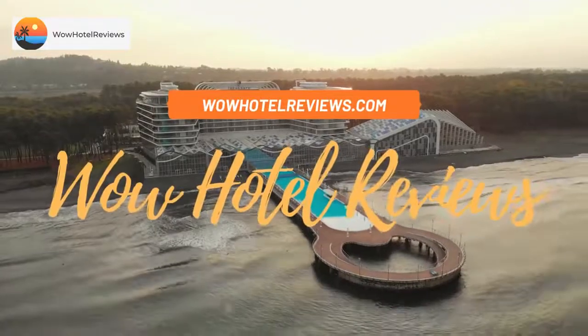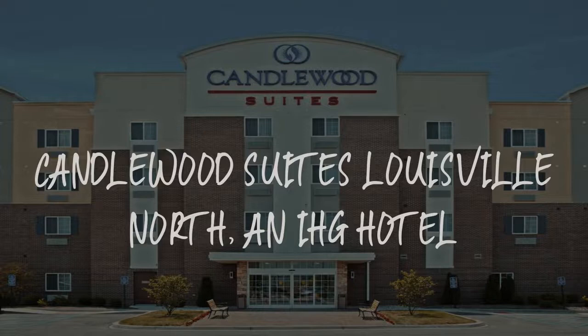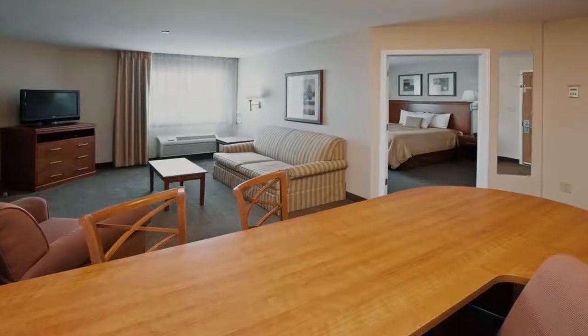Hello guys. Welcome to Wow Hotel Reviews. Today I am reviewing Candlewood Suites Louisville North, an IHG hotel. It's a two-star hotel.